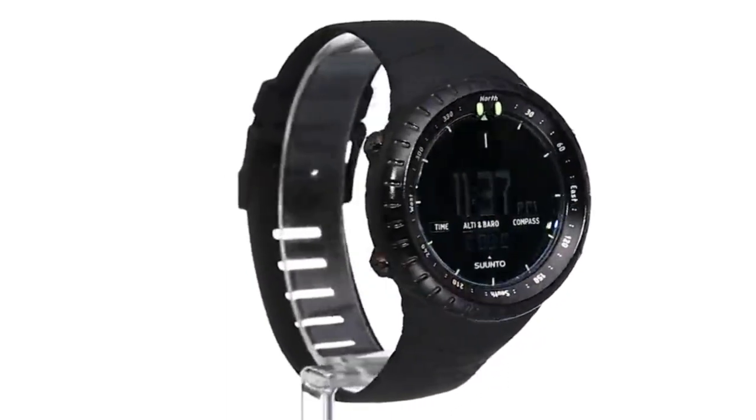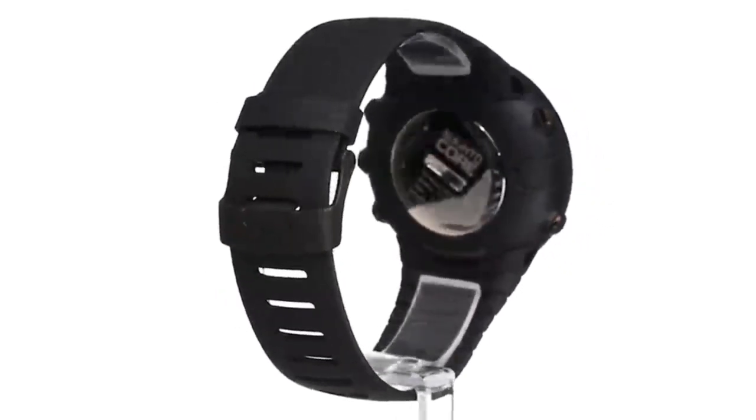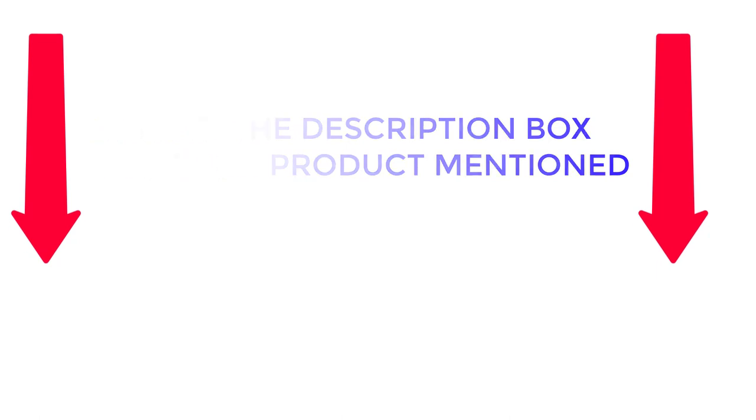Here we selected and reviewed the best military watches of 2022. These durable and robust watches are perfect for those who need a reliable timepiece which will withstand harsh conditions. If you want to know about the price and other information, be sure to check the description. So without any further delay, let's jump into the video.